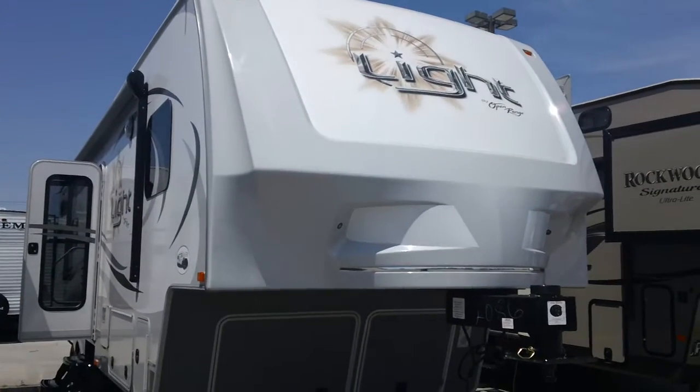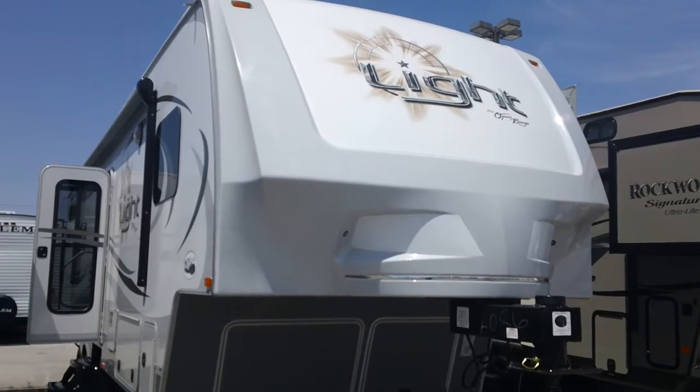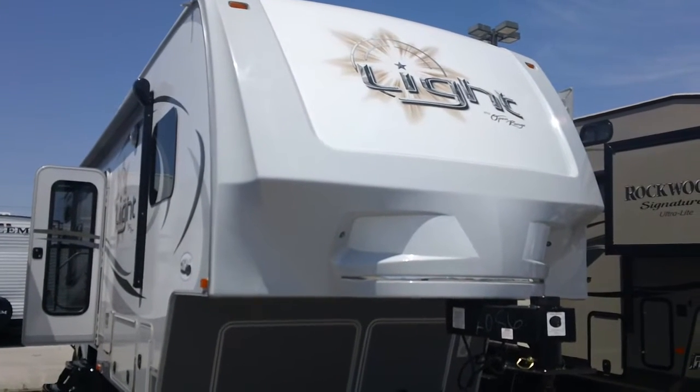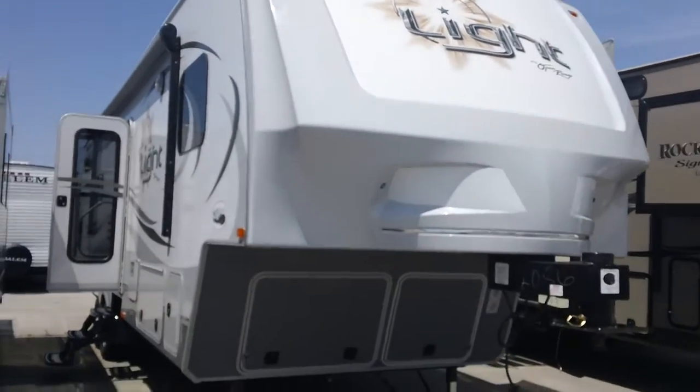Todd Rutherford here, Lewis RV Center, 405-232-1800, ask for me. This is a Light by Open Range.